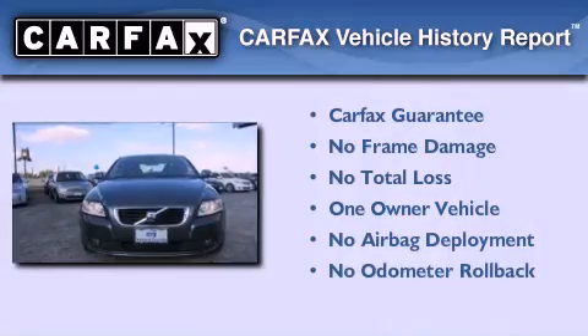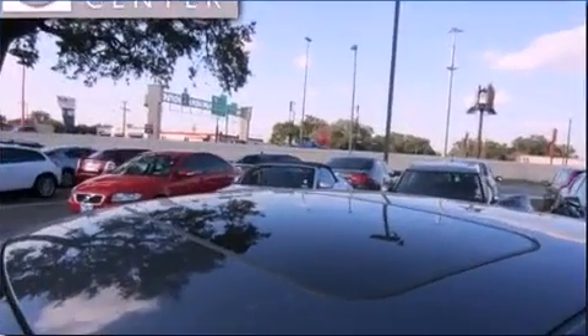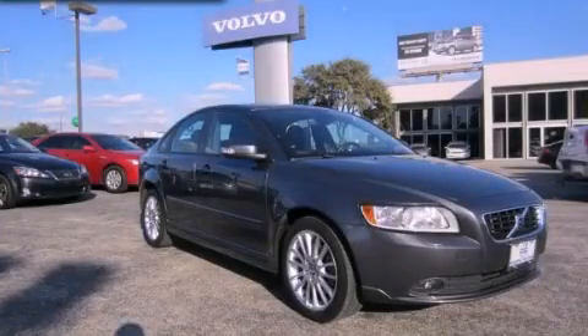This Volvo has had only one owner and it qualifies for the Carfax Buy-Back Guarantee. We invite you to contact us today to learn more about this vehicle.